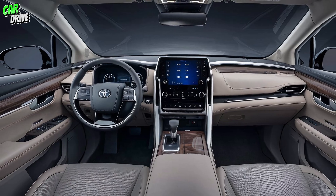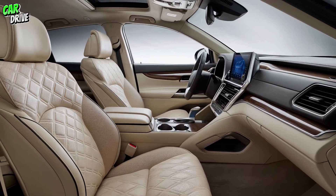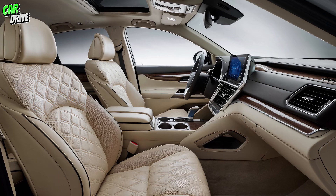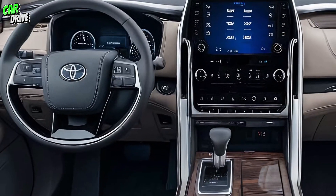The rear seats come with a massaging feature and a touchscreen control panel, allowing passengers to adjust settings for climate control, entertainment, and seating positions.